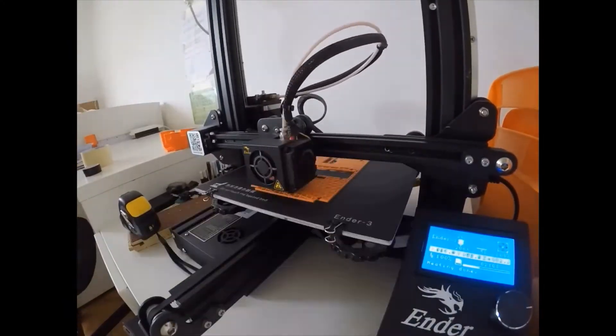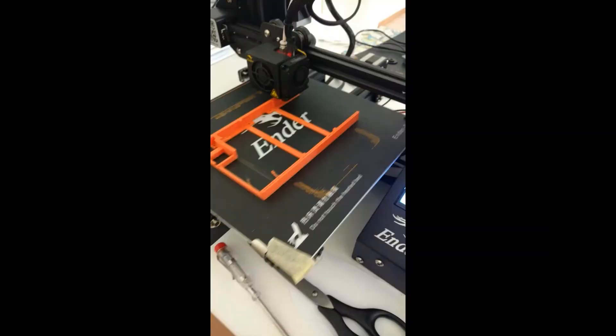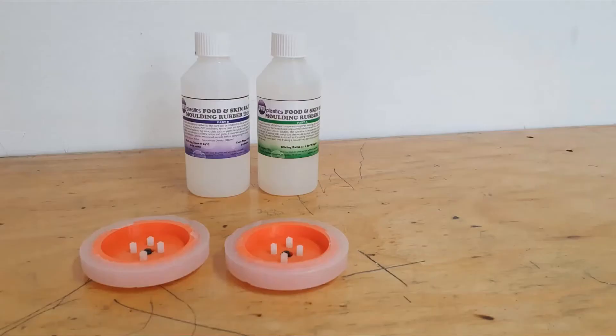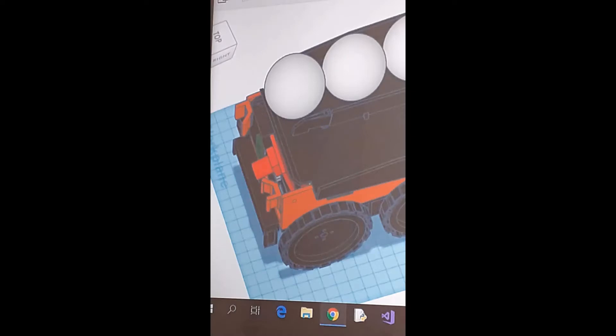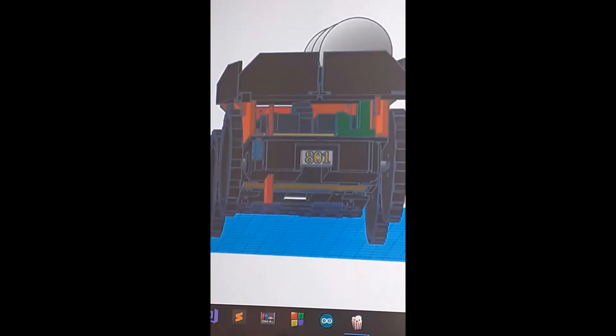Our robot is completely 3D printed. Even the wheels were printed as a mold and we poured silicone into them. We drew the robot design in the online program Tinkercad. The robot is assembled with plastic and metal screws, nuts, and spacers.